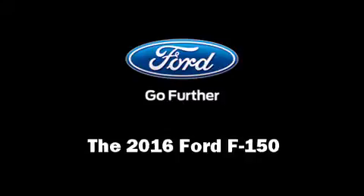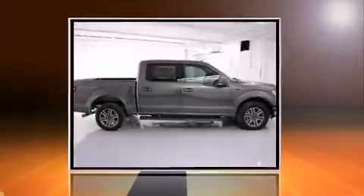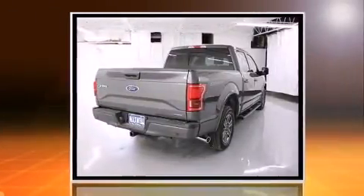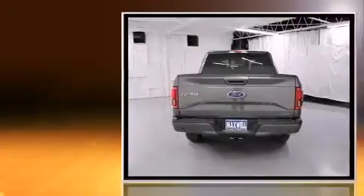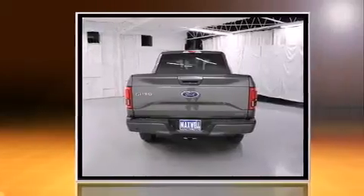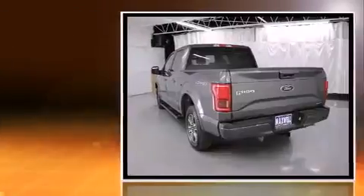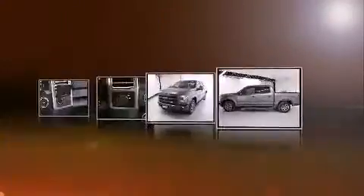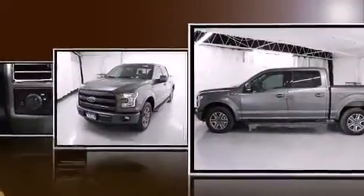The 2016 Ford F-150 — this four-door, five-passenger truck offers the features and options for which you've been searching. A 5-liter V8 engine pairs with a sophisticated six-speed automatic transmission, providing a spirited yet composed ride and drive.